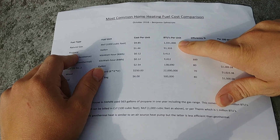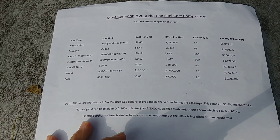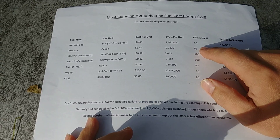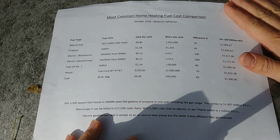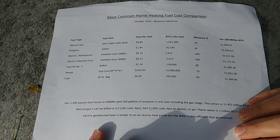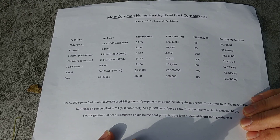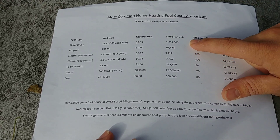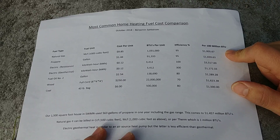That BTU value can vary a little bit by region but stays really close to that. Efficiency is something you need to pay attention to. 95% is pretty standard for all the high-efficiency furnaces we install routinely, so that's a pretty safe number. If you have a naturally drafted boiler, you're going to be closer to 80% efficiency — you'll lose that extra percentage of BTUs out the exhaust. Our total cost ends up being just slightly over $1,000 for 100 million BTUs.